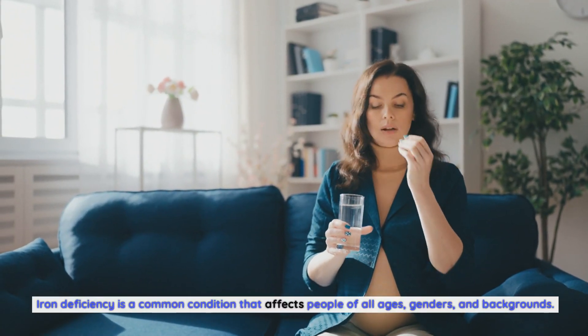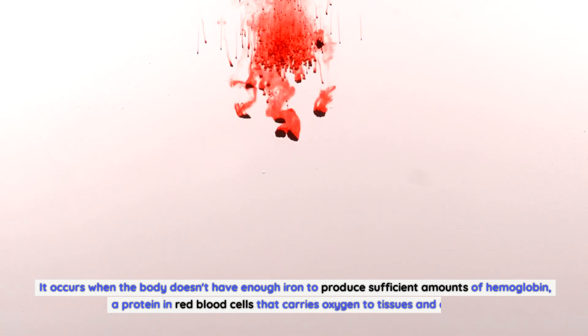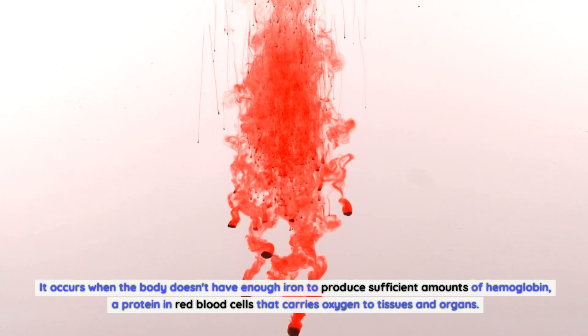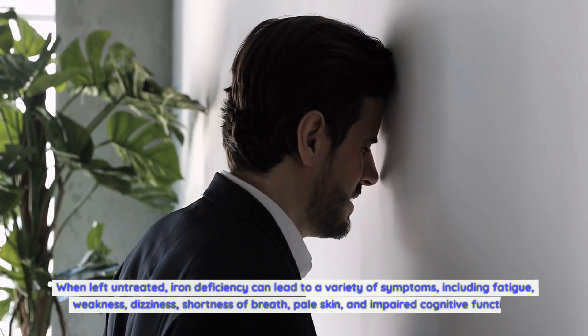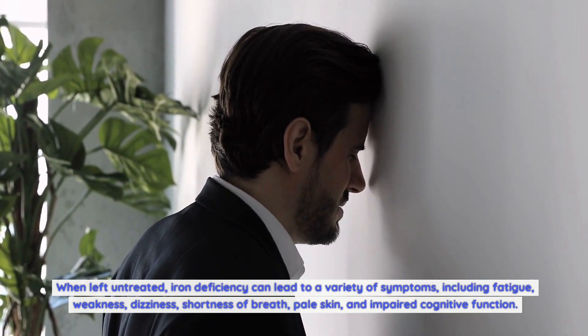Iron deficiency occurs when the body doesn't have enough iron to produce sufficient amounts of hemoglobin — a protein in red blood cells that carries oxygen to tissues and organs. When left untreated, iron deficiency can lead to a variety of symptoms including fatigue, weakness, dizziness, shortness of breath, pale skin, and impaired cognitive function.